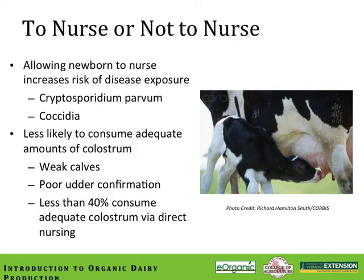Crypto causes severe diarrhea and is highly infective. Calves infected with crypto should be isolated and treated with copious amounts of fluids containing electrolytes. In addition, colostrum intake is really critical during that first 24-hour period to ensure that the newborn receives adequate passive immunization in the form of immunoglobulins or IgG. Without that, the calf is severely compromised. It's been shown statistically that less than 40% of calves can consume adequate amounts of colostrum via direct nursing, often because calves can be weak at birth, there may be poor udder conformation, or other obstructions preventing the calf from nursing in that critical first 24-hour period.